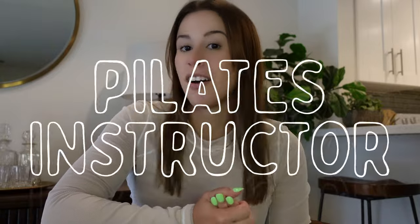Hello and welcome. My name is Aileen. I'm a nationally certified Pilates instructor, an NCPT. I'm here to share with you how to become a Pilates instructor.